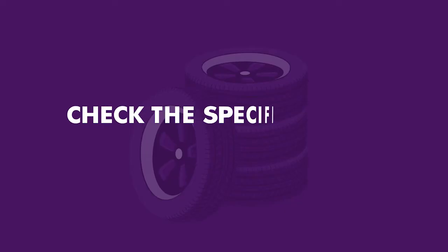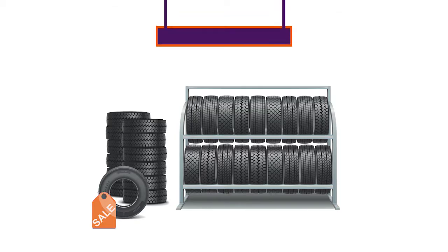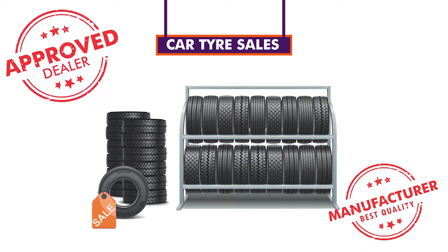When it comes to buying car tires, the first thing to do is to check the specification of the car you're buying tires for. This is usually located by the driver's door. It is also important to always buy your tires from a reliable source, either from the manufacturer's outlet or from an approved dealer.